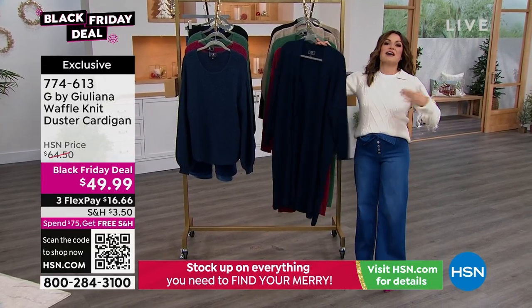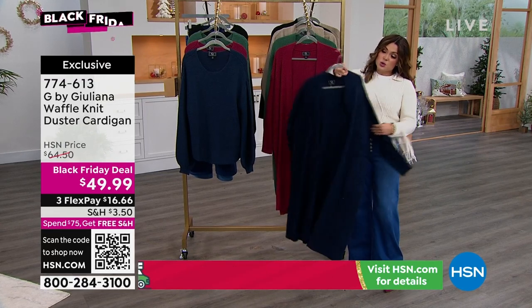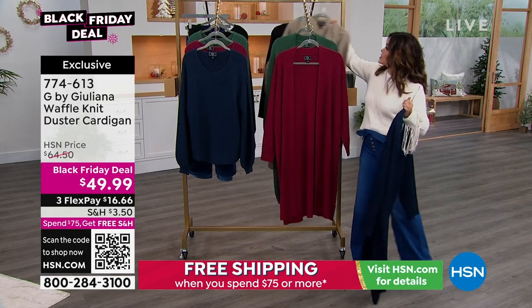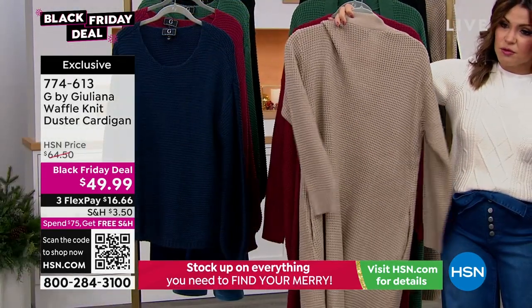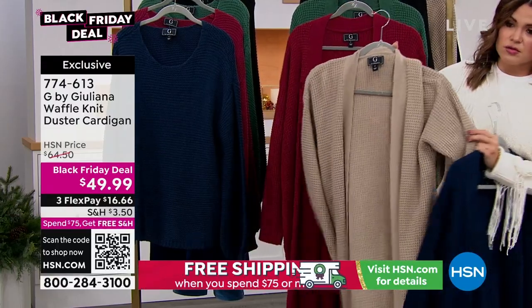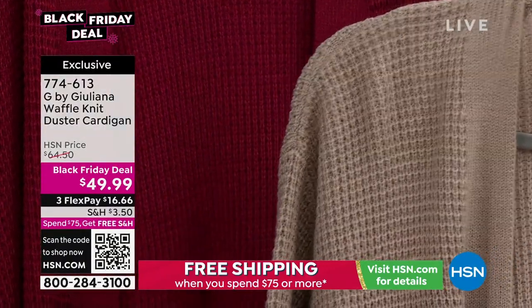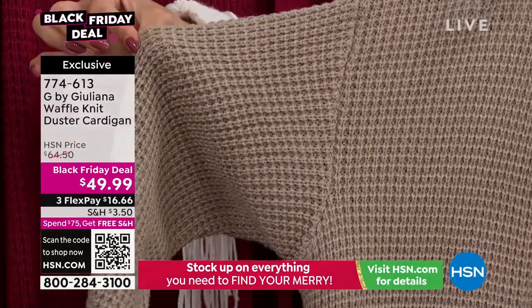Let's move into another Black Friday deal, which has also been very, very popular. This is Juliana's Waffle Knit Duster Cardigan, and you can really see it here in this color — it's like a perfect neutral. Isn't that beautiful? It has pockets as well. Super soft. I like that the shoulder drops just a little bit, so when you put it on, it looks really, really pretty. It's super flattering. Comes in petites and average length.